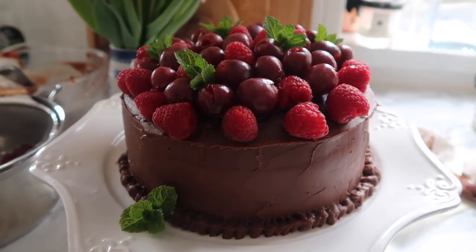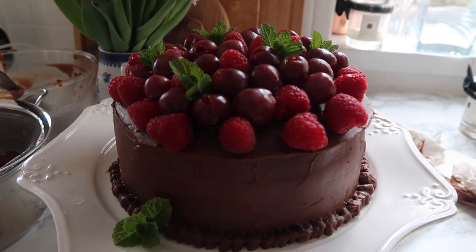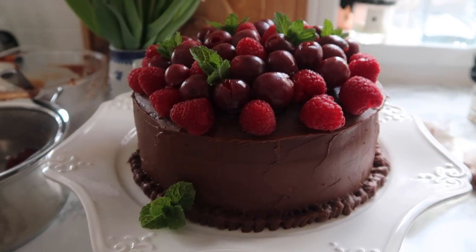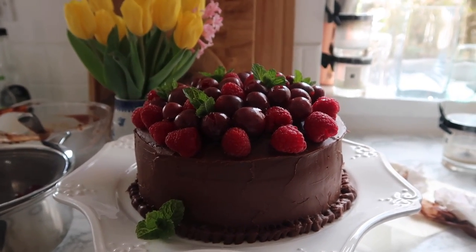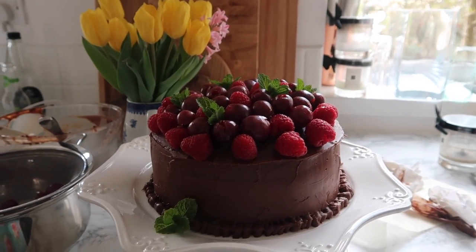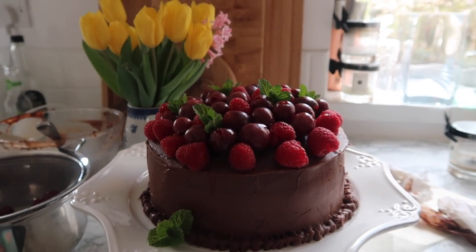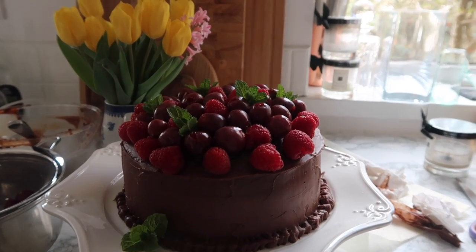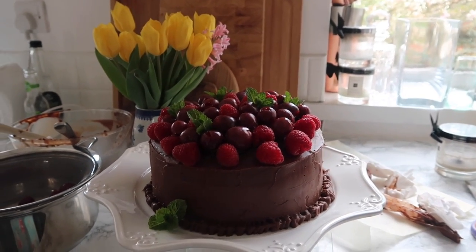Here is the finished black forest gateau meringue cake. I've just topped it off with some fresh mint from the garden — very, very happy with this. I'm going to take it out now and get some photos for the blog, because I think I'm going to do a blog post on this if I can remember exactly the ingredients I used. I've also used my new tablecloth from Shein, so I'll show you that too.